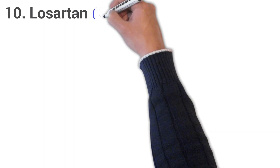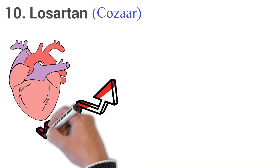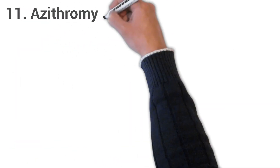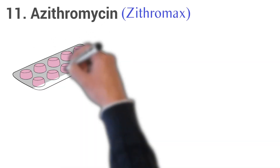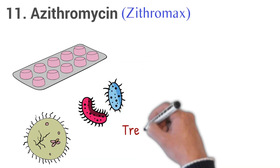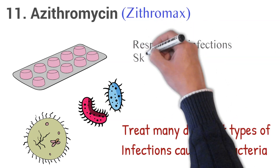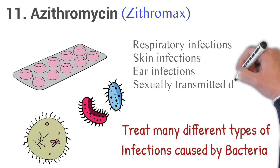10. Losartan, brand name Cozaar. Losartan is used to treat high blood pressure, hypertension. It is also used to lower the risk of stroke in certain people with heart disease. 11. Azithromycin, brand name Zithromax. Zithromax is an antibiotic that fights bacteria, used to treat many different types of infections caused by bacteria, such as respiratory infections, skin infections, ear infections, and sexually transmitted diseases.